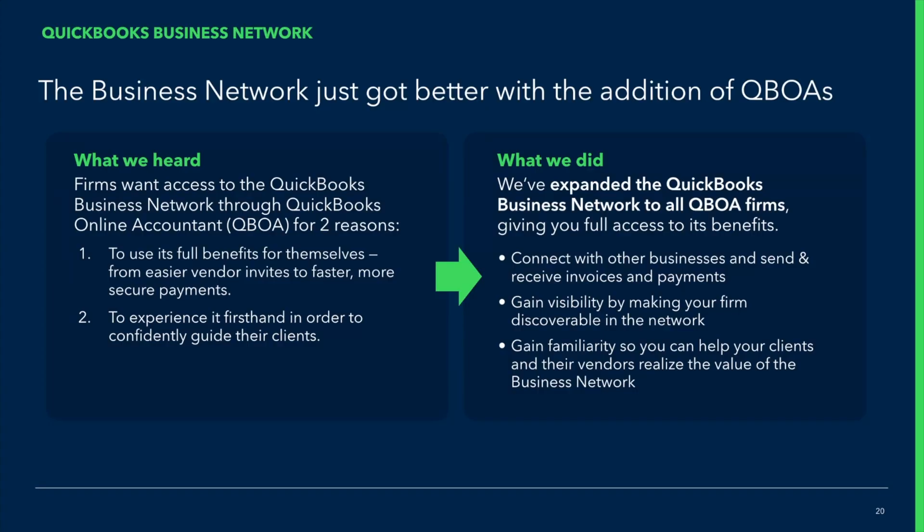The Business Network just got better because we have expanded it to you, to our QBOAs. What we heard was that you wanted to have access to the Business Network because you wanted the benefits of being a member, plus you wanted to experience it so you can confidently guide your clients. We expanded the QuickBooks Network so you can now connect to vendors, connect your customers, make your firm visible, and help your clients out.